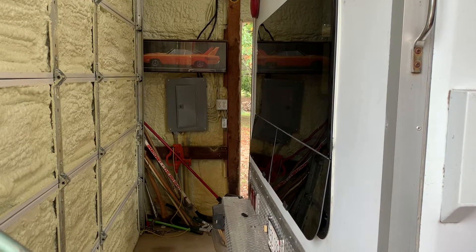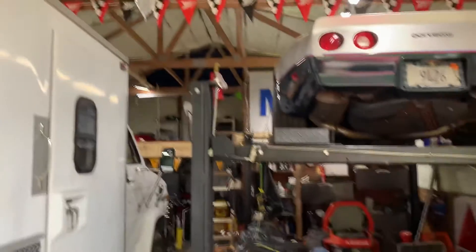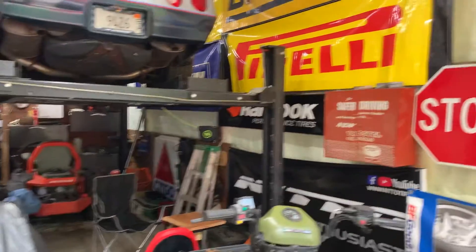We've got 100 amp service over there, and we've got our water pump. We just put in LED lights. We're really making a lot of use out of this pole barn.